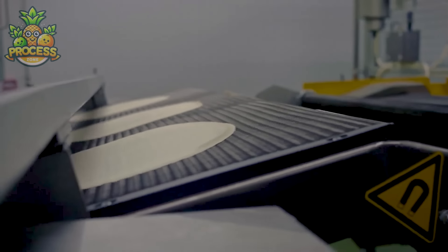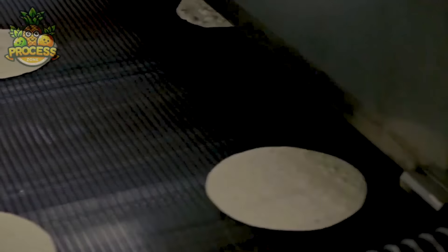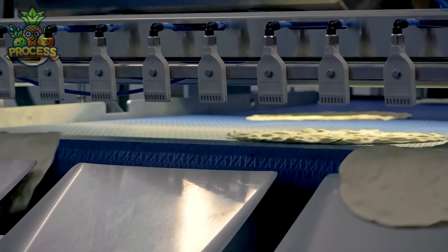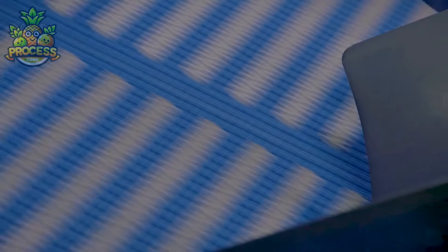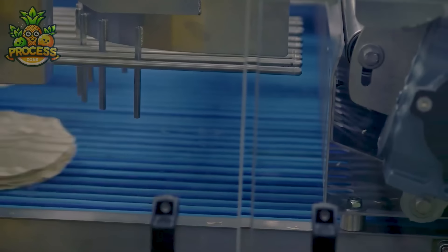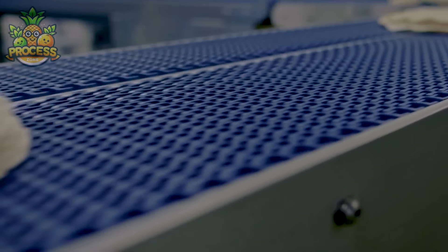Curious about the staggering output of flatbread producing machines in a single day? Prepare to be amazed. These efficient marvels can churn out an impressive number of flatbreads, thanks to their high-speed capabilities and precision engineering. Depending on the size and capacity of the machine, production numbers can vary widely, ranging from thousands to even tens of thousands of flatbreads per day.